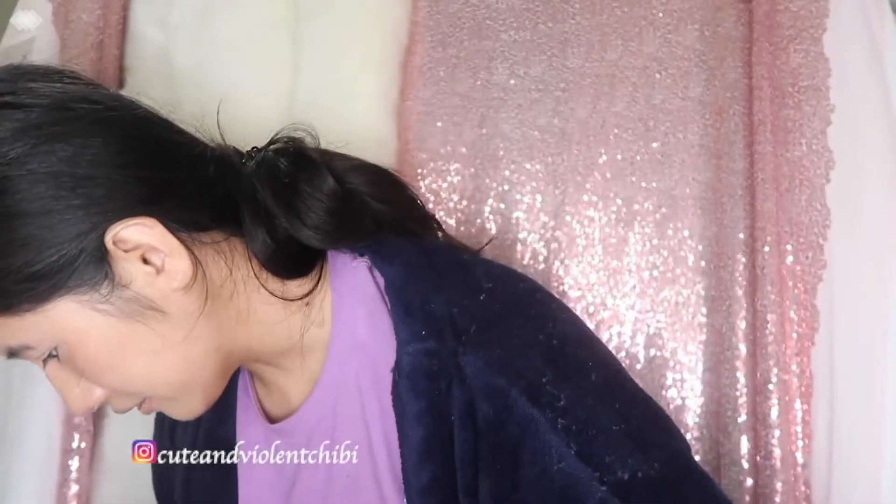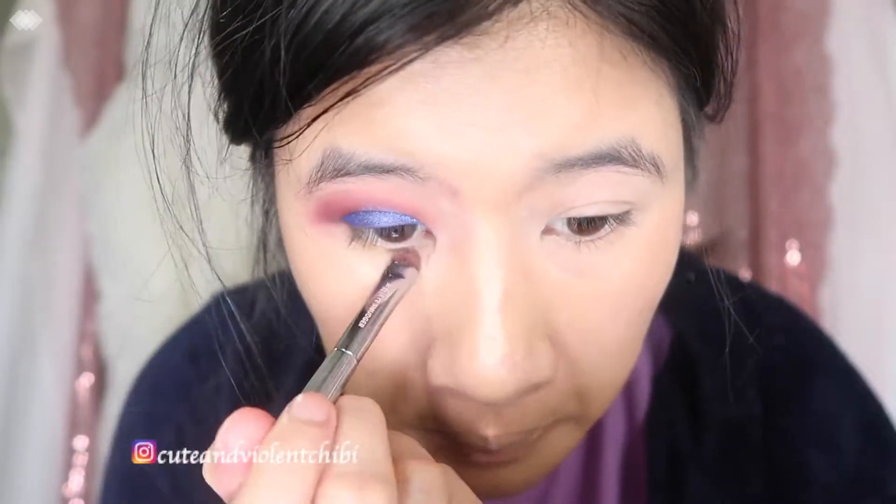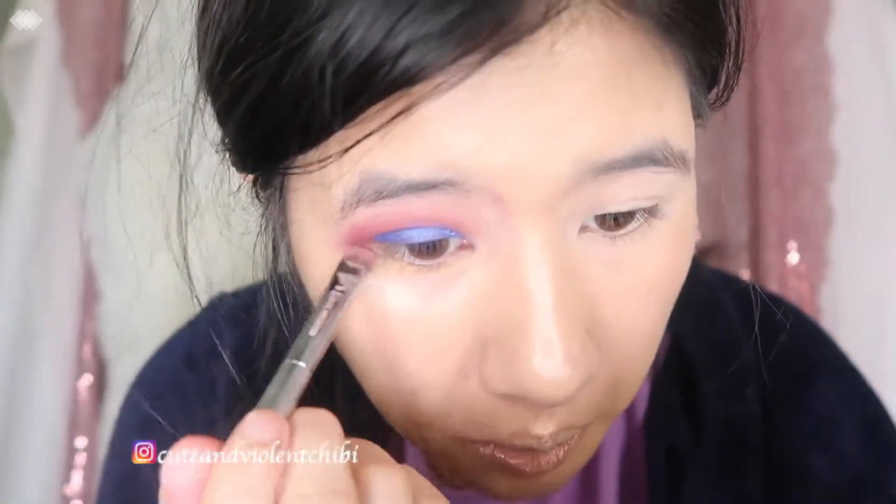Hopefully I'm not allergic to this eyeshadow. Now let's pick a color for my bottom lash line — we can pick any color, so I'm going to randomize from all 18. The number is 12 — Solar. We're going to wet Solar because it's shimmery, but the tingling feeling is gone. Wetting the color didn't work well, so we're going to try it dry again.